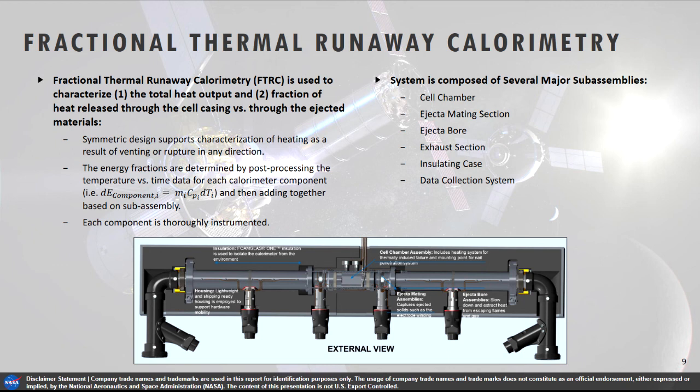So we have this fractional thermal runaway calorimeter. It's broken into a number of sections: the cell chamber in the center, and then downstream on either side, sections that capture, decelerate, and cool ejecta as it exits, so we can tally the energy transferred from the cell into the device. It's symmetric — for a nominal top-vent cell it'll come out one side, but if there's unexpected venting from the bottom or an intentional bottom vent, we can capture and quantify that as well. This is all measured by a large array of thermocouples over the device, which we tally using MCP delta-T.